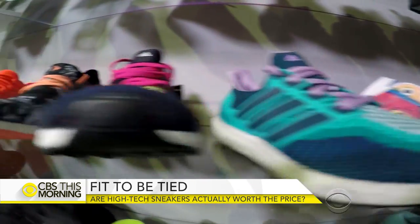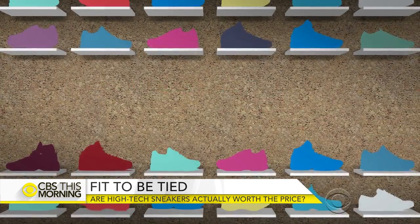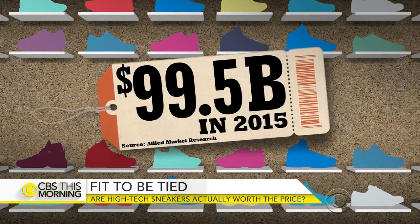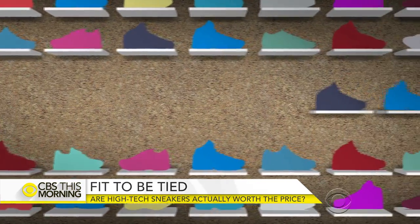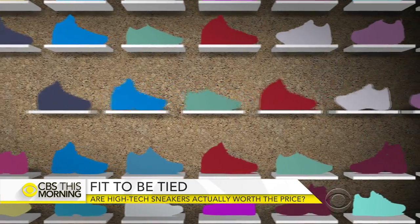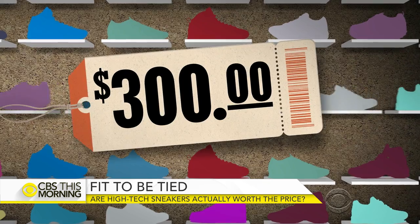Their ideas, Adidas hopes, will give it an edge in the competitive athletic shoe sector, a market worth an estimated $99 billion last year. Manufacturers tout their latest innovations with prices to match — some shoes sell for upwards of $300. But are they worth it?